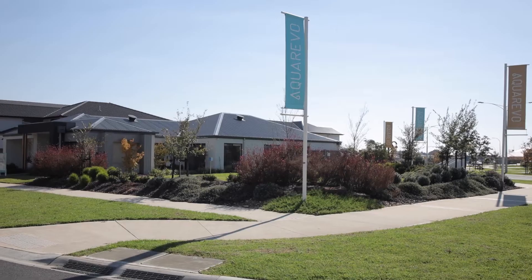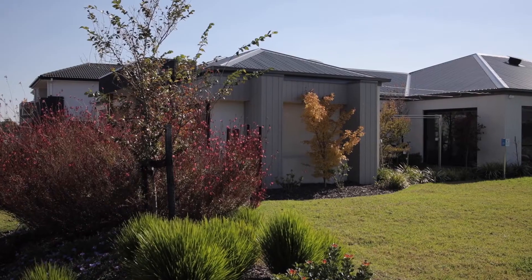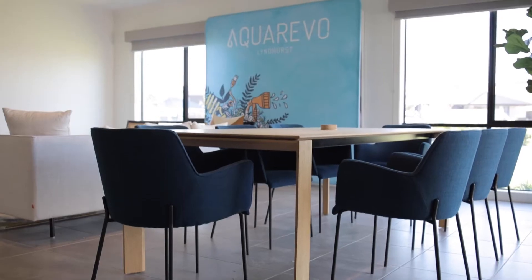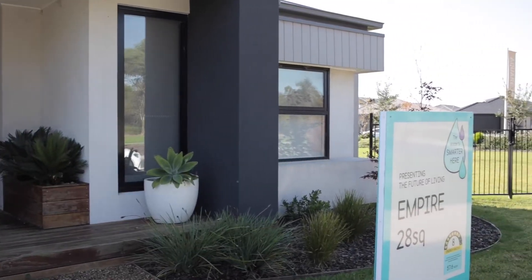Hi, I'm Phil Alviano, the Sustainable Building Advisor with the Master Builders Association of Victoria. We're here today to look at the AquaRevo house, which was the winner of our Best Sustainable Home award in 2019. The house is situated in the AquaRevo estate in the southeast suburbs of Melbourne. It was designed to be energy efficient and sustainable, but most importantly, liveable, stylish and very affordable. High levels of insulation, good quality windows, and passive solar design produce a light-filled home that maintains good temperatures all year round.